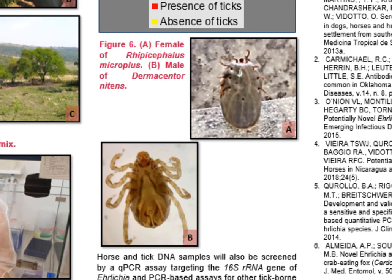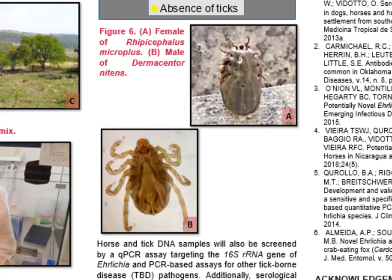In Figure 6, we can observe an engorged female of Rhipicephalus microplus in panel A and a male of Dermacentor nitens in panel B.